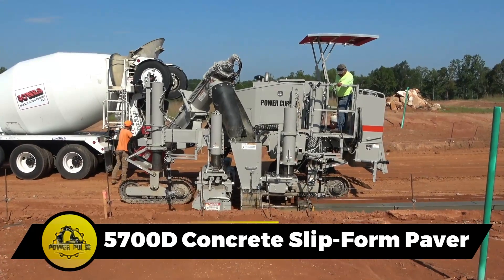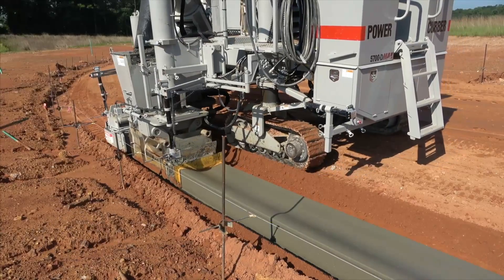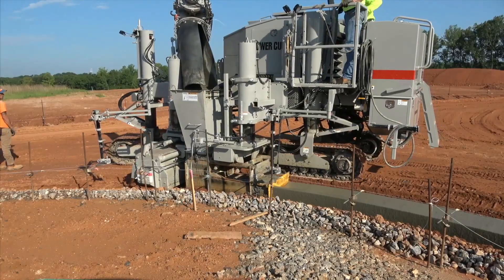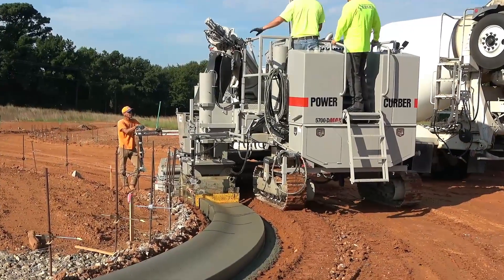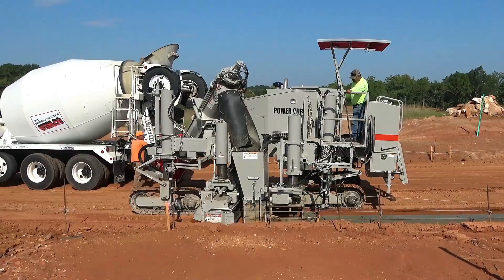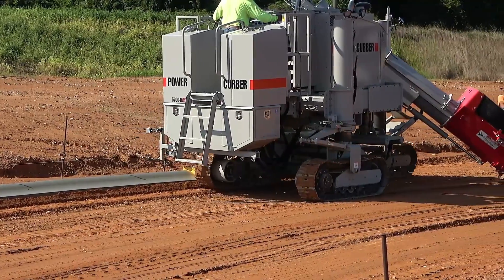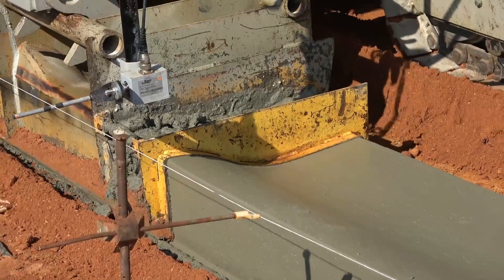A new generation concrete slip form paver from the United States, the 5700D is versatile, handling tasks like curb construction and road barriers. Weighing 11.2 tons and measuring 20 feet, it features a compact design for easy transportation. With a 130-horsepower engine, it achieves a maximum speed of 49 feet per minute, providing precision and efficiency in construction projects.